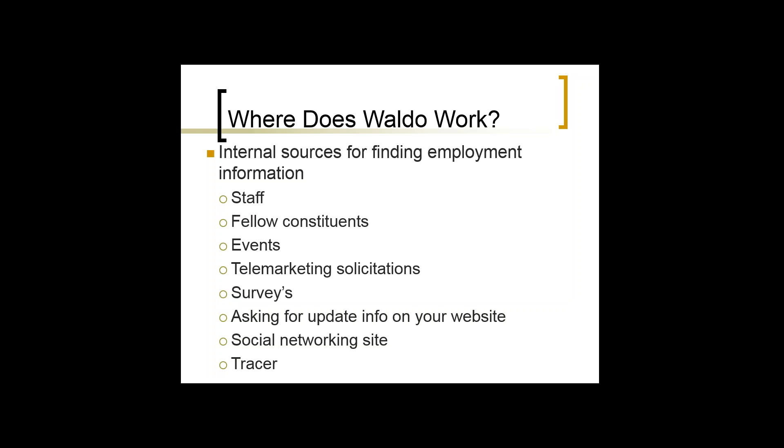Staff is a great source of information. When a major gift officer or any representative goes out and finds information, how are they getting that back into the database? We use Raiser's Edge, but it doesn't really matter which database you use — you want to make sure there's a process built in so staff can easily make updates. Fellow constituents are another source; alums know a lot about each other. At events, we offer the ability to update information on the spot, including dropping a business card.